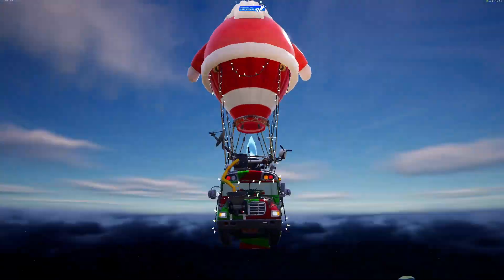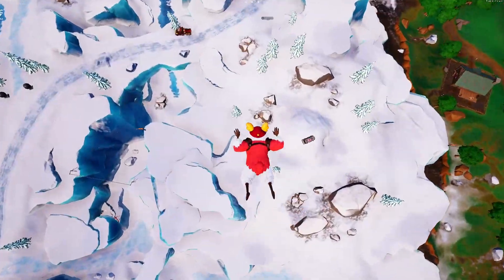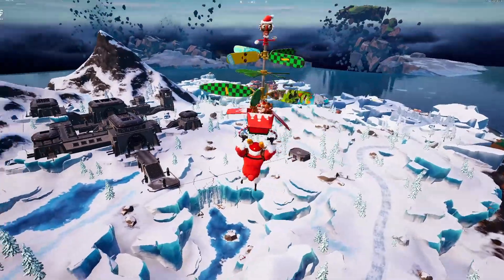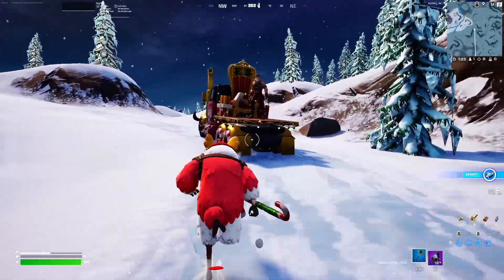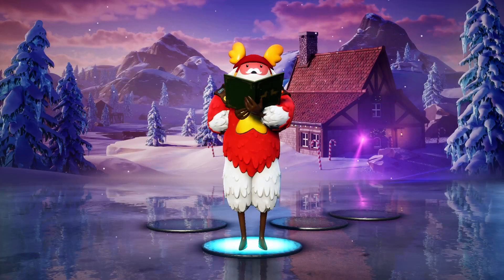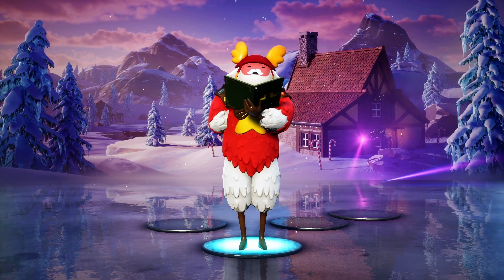Epic also added a Christmas bus. This is what the glider and Guff look like in the game. We can also meet Santa's truck from past seasons. What do you think about this update? Let me know in the comments.